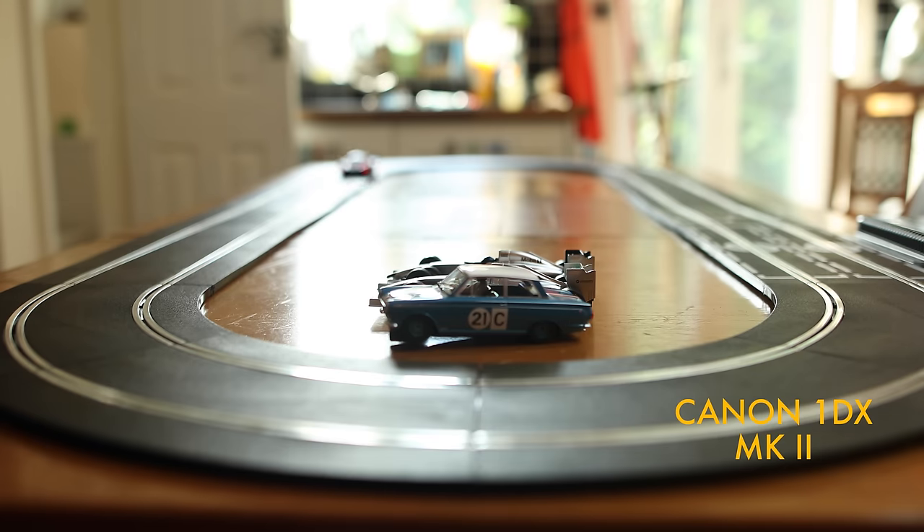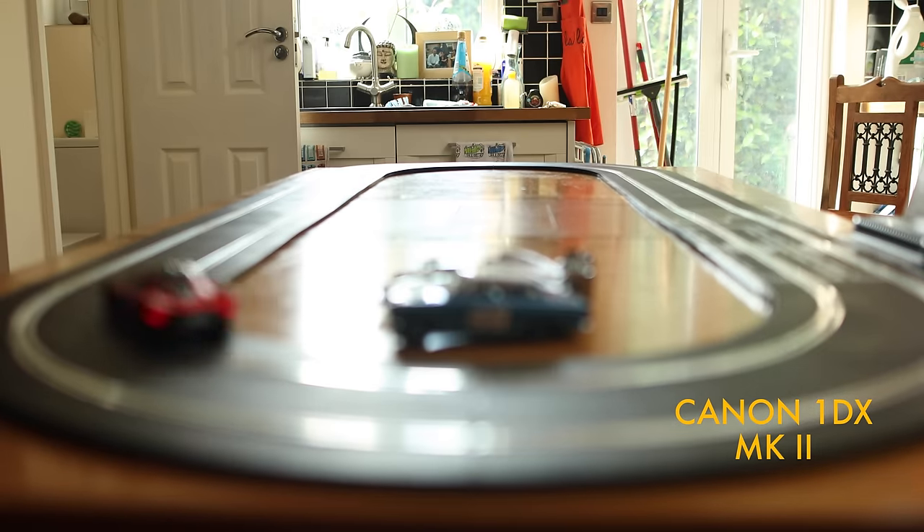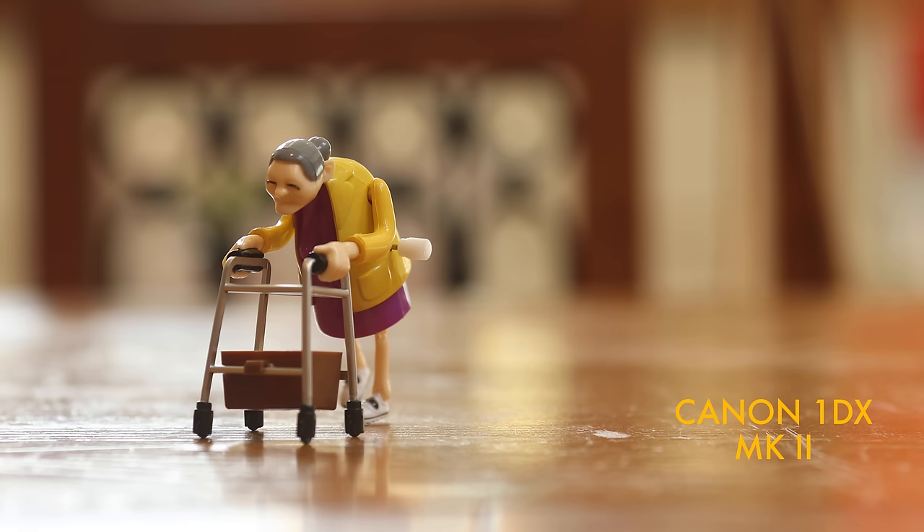The first test was a complete disaster — the Scalextrics test, as you saw in part one. That's why on the second test I used the wind-up toys. Again, quite small, but nice and sedate. The thing is, it's not really that real world, is it? I mean, how often do you film wind-up toys moving on the kitchen table?